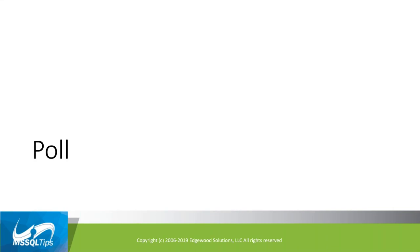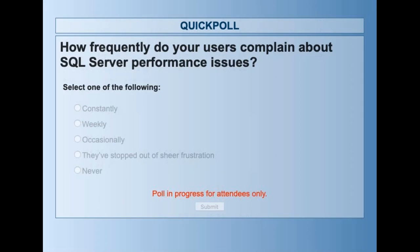We're going to start with a poll. How frequently do users complain about SQL Server performance issues — constantly, weekly, occasionally, they've stopped out of sheer frustration, or never? Please vote so we can get a good understanding of the performance issues everyone in the community is facing, since performance issues can directly impact the organization.